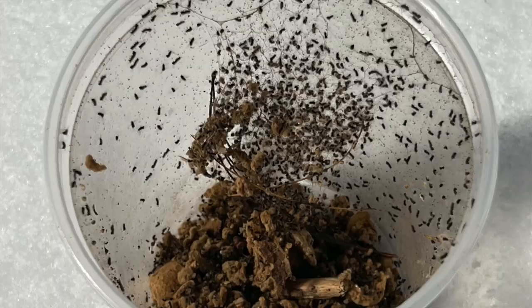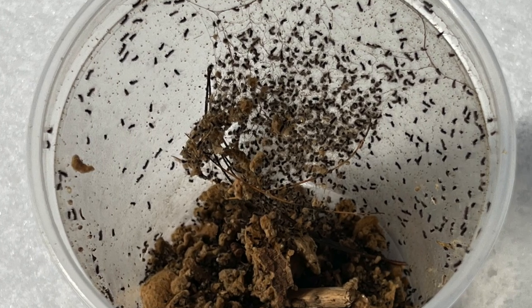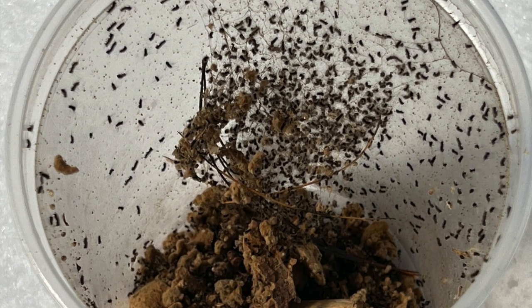We tried a science experiment last fall when we were hunting for egg cases. We scraped them off, put them into a sealed container, and put them in the garage. We figured: what's going to happen — are they going to die, go dormant, or hatch in the spring? We wanted to be more aware of when they'd hatch so we could stay on top of controlling their population.